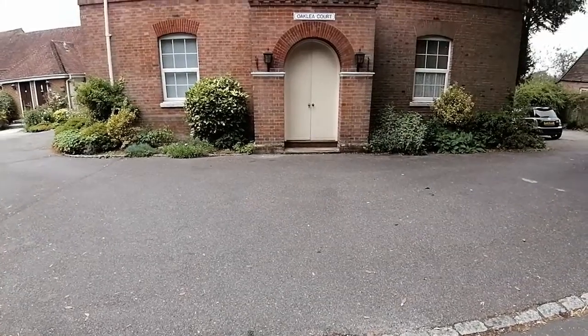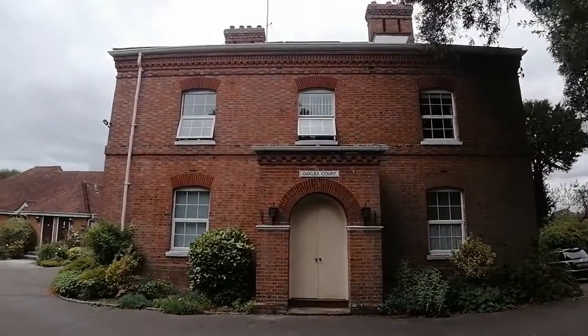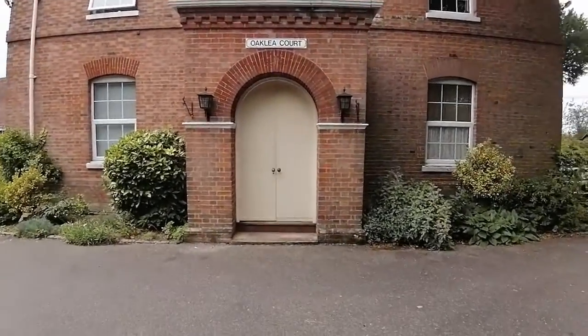Hi guys, welcome back to Inside RG. I'm Mike from the Upfield office, and today we're over in Hartfield to show you this one-bedroom retirement apartment on the edge of the Ashdown forest. Really excited to show this one.